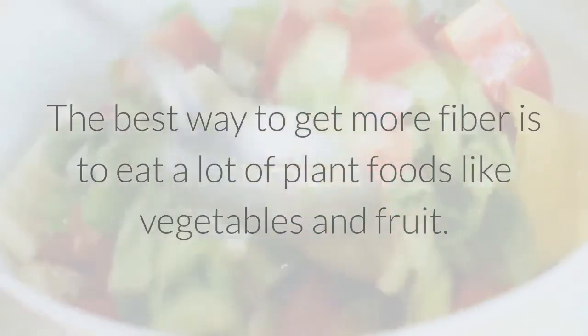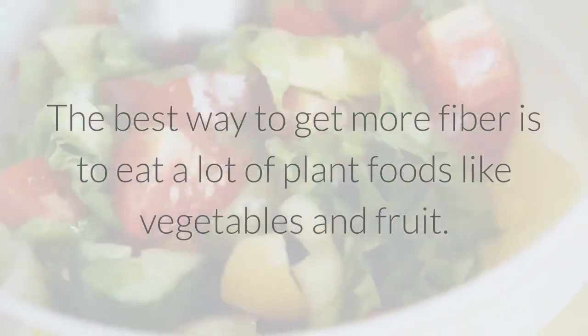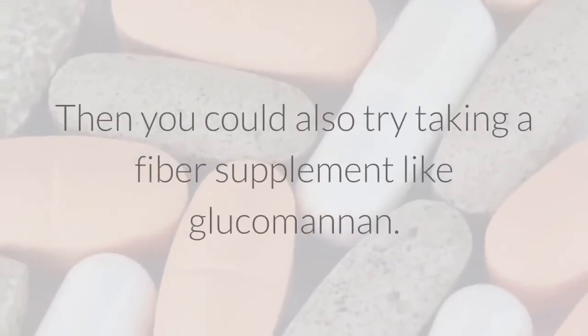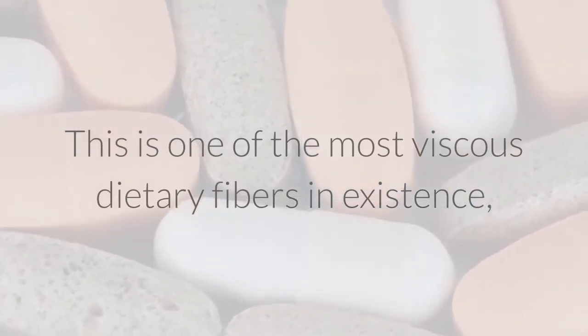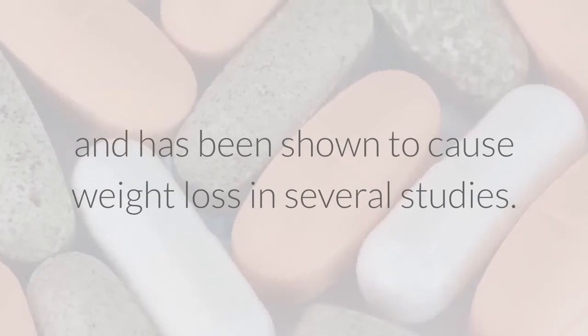The best way to get more fiber is to eat a lot of plant foods like vegetables and fruit. Legumes are also a good source, as well as some cereals like whole oats. You could also try taking a fiber supplement like glucomannan, which is one of the most viscous dietary fibers in existence and has been shown to cause weight loss in several studies.